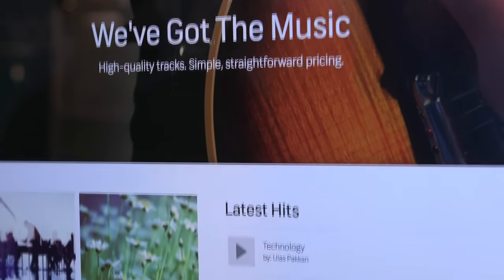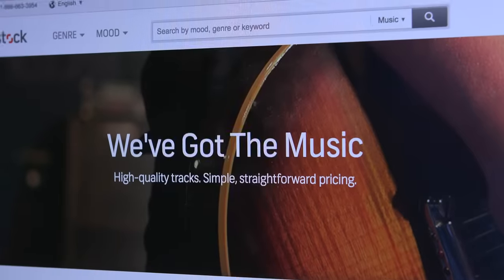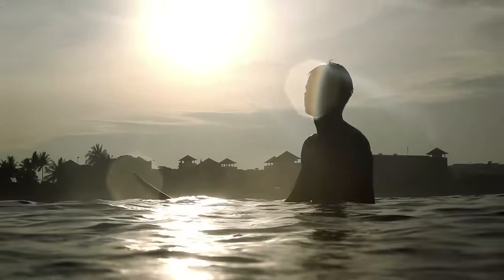PremiumBeat is really the home for super highly curated production-quality music — royalty-free and easy to license. Shutterstock offers images, footage, and music as well. We have a massive collection at this point. On the footage side, our collection is over 4 million clips, and over 700,000 of those are 4K, so that part of the collection has grown super fast.